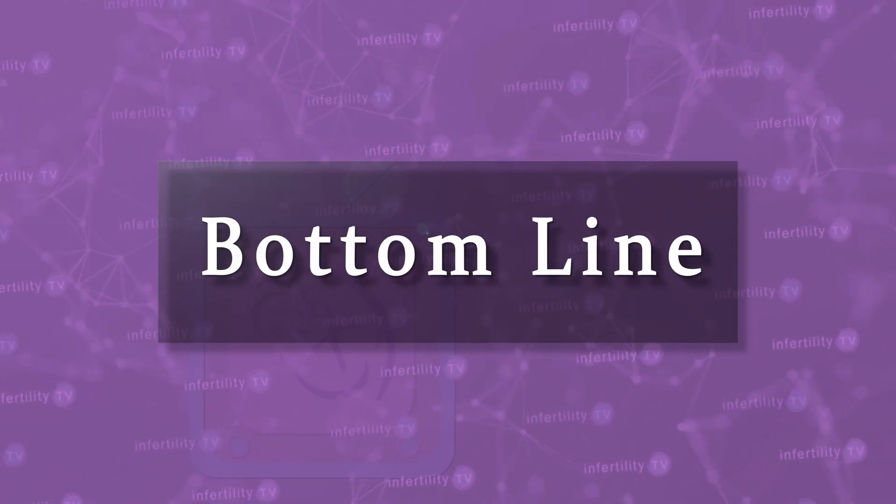Our InfertilityTV bottom line is this. There doesn't seem to be a condition where one ovary doesn't ovulate, but just like flipping a coin, it is possible to ovulate from one ovary or the other several times in a row. Finally, you can't always trust your ovulation pain to tell you which side you're ovulating from.